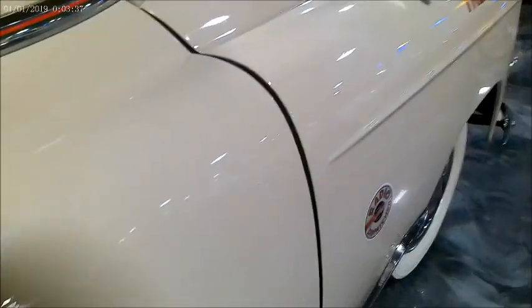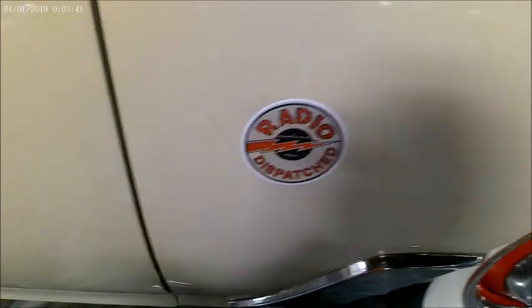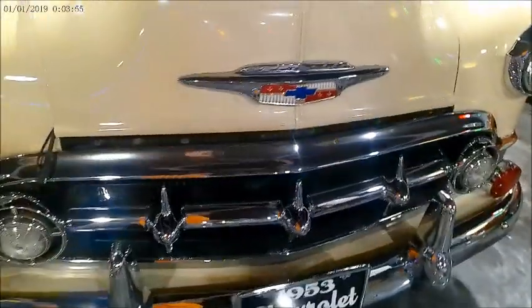And certainly there weren't many lights on this vehicle either, to indicate that it was an emergency vehicle. So stopping along the highway, you would have your life in your hands. But it's very interesting where the rescue squad came from.